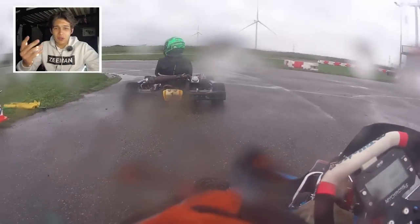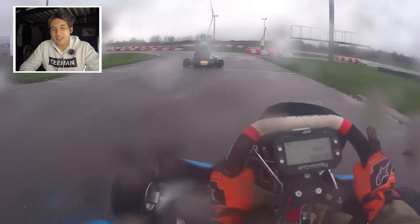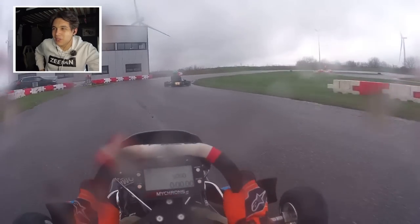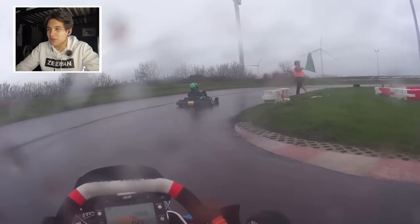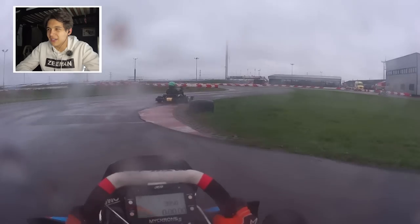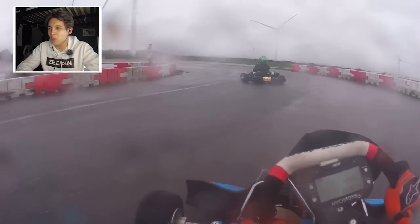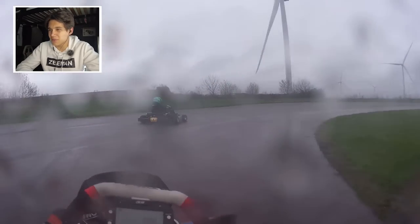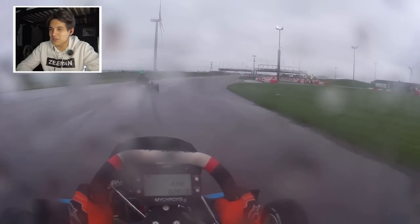Welcome to qualifying. Just like with Rotax you get a 10-minute session in which you can do as many laps as you want and your best lap counts as your qualifying time. Track position is super important here and I chose to go behind Tim von Ellerswijk, who is the current championship leader — you can see the number one on his kart. I just tried to get as good a lap time as possible.